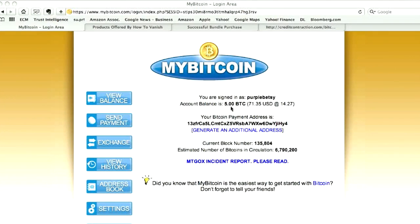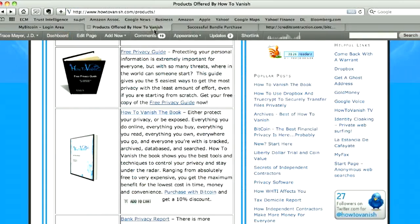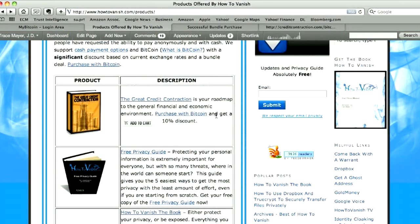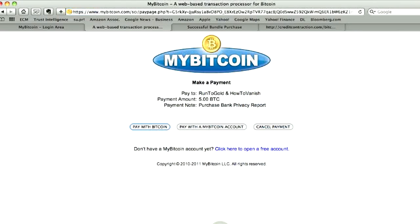So here we are. Somehow we've magically got five Bitcoins sent to our payment address, which is this. That's where you'll want to have people send your Bitcoins when you buy them from them. We're over at HowToVanish.com, looking around, and we see we can purchase various products for Bitcoins. We decide we want the Bank Privacy Report, since there are all these new rules and regulations about reporting your offshore bank accounts, so we click here to buy it.